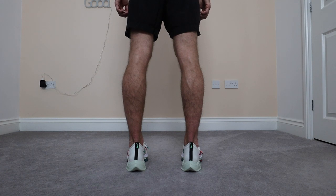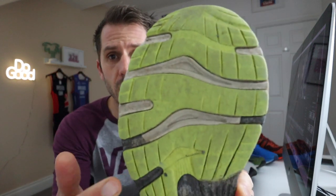Not many of us will fit perfectly into one of these categories — you may slightly supinate or be between overpronation and neutral — but it's a starting point. The easiest, cheapest, and quickest way to find out which gait you have is to get your oldest pair of trainers that you still run in and check the tread.